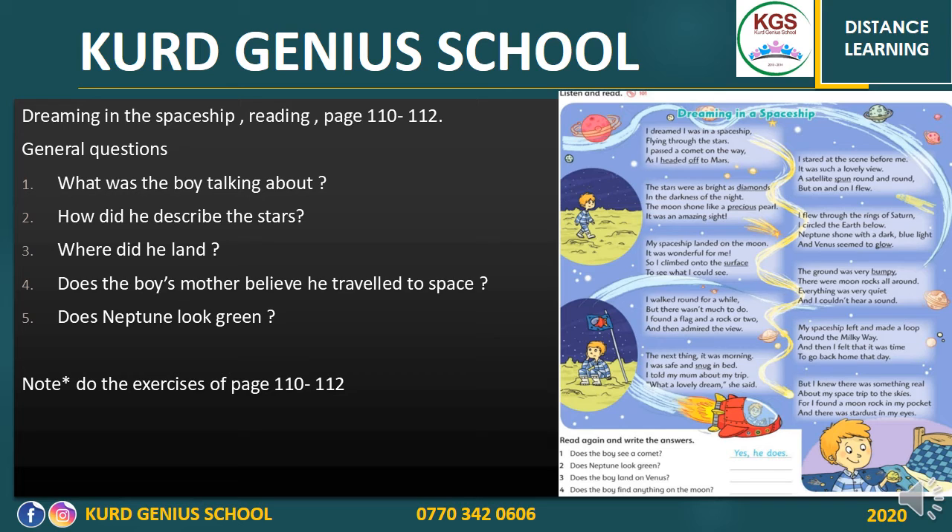'Snug' is an adjective that means to feel comfortable and warm — for example, 'my snug little house.' 'Glow' means a steady light. 'Bumpy' — a road that is not flat; it consists of unpleasant movements. This is a bumpy road. Try to know these vocabulary words and use them in your own sentences.